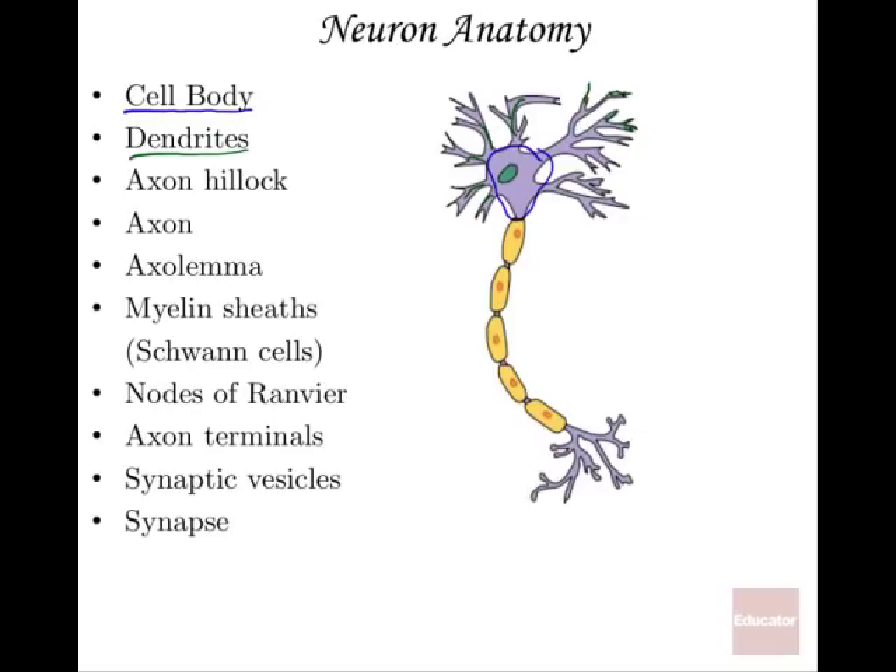The axon hillock is basically the connecting portion between the cell body of the neuron and the axon — it's a thickened portion that connects the two. The axon is the classic long part, and it has to do with sending that electrical signal to some other part of the nervous system.